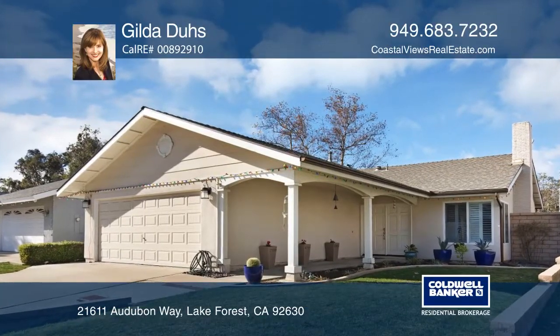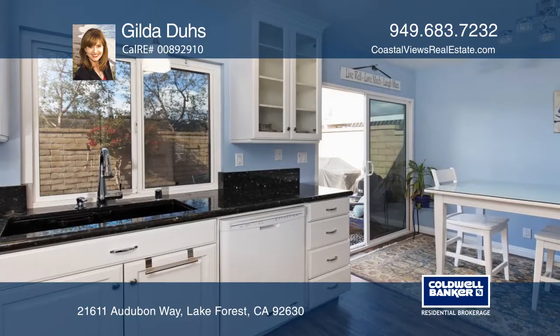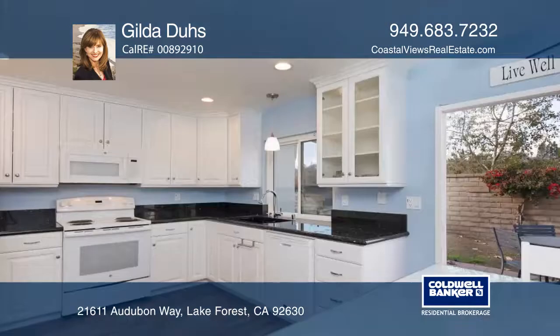Enjoy the pride of ownership in this three-bedroom, two-bath home with a newer roof, HVAC, and irrigation system.